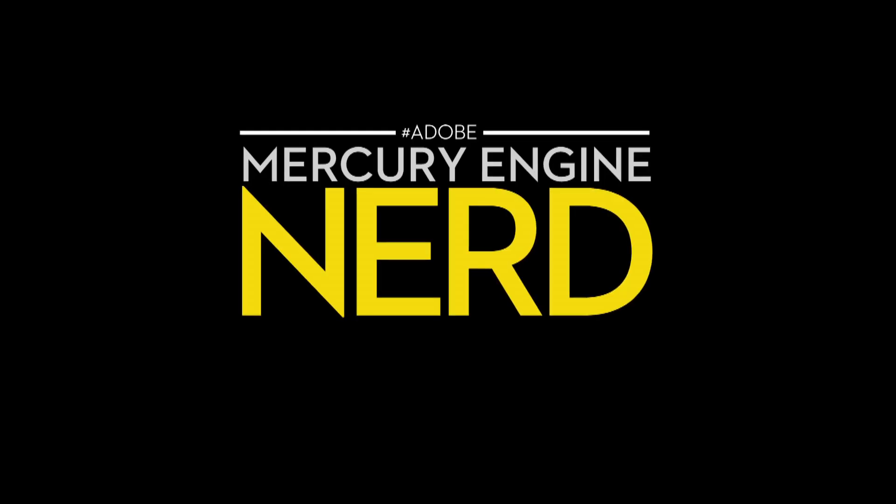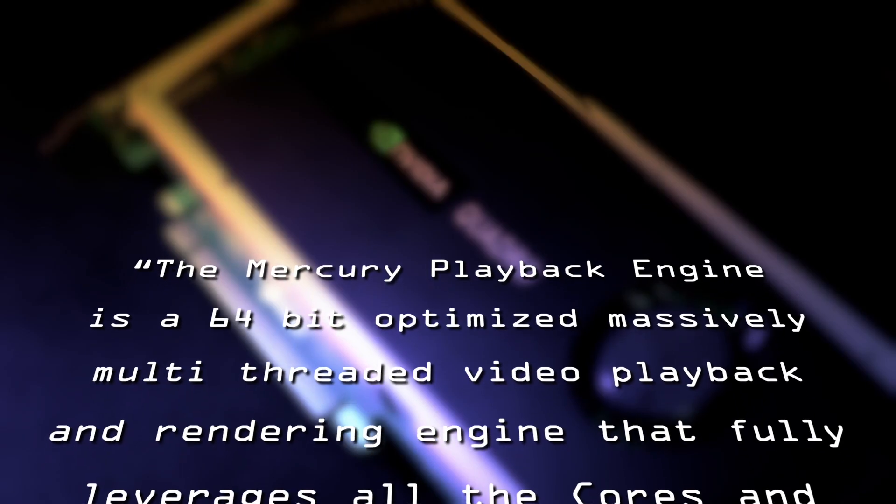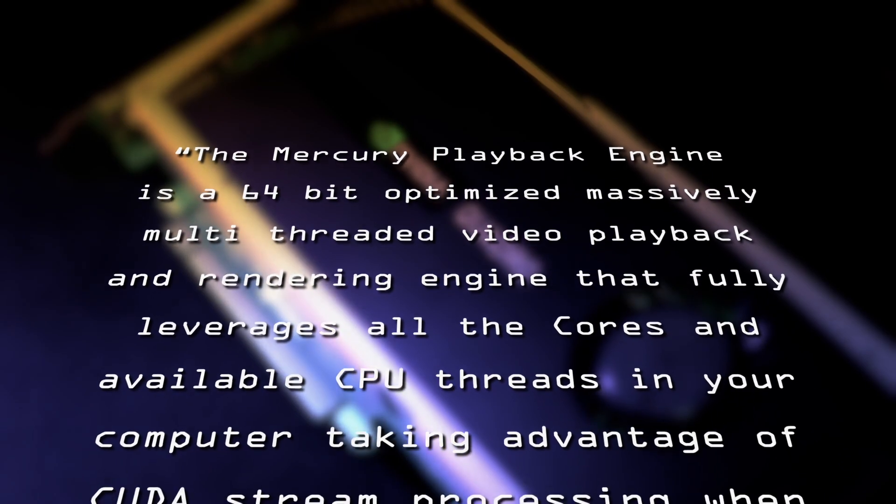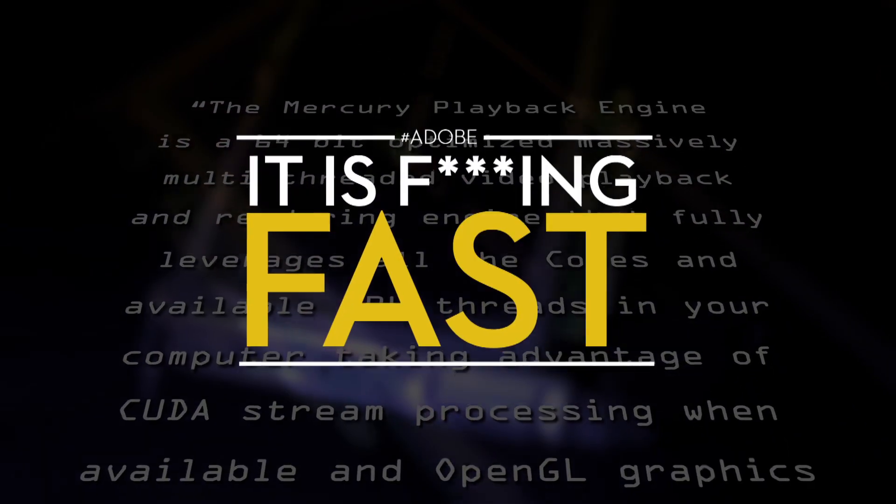Premiere Pro takes advantage of the Mercury Playback Engine — Rob's gonna have to explain it. The Mercury Playback Engine is a 64-bit optimized, massively multi-threaded video playback and rendering engine that fully leverages all the cores. Much better than the Venus Playback Engine.